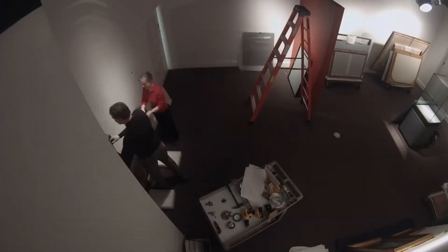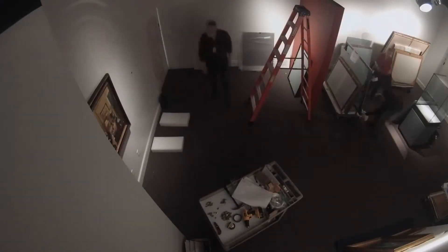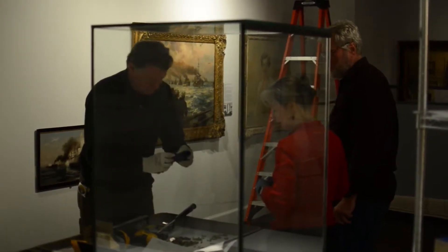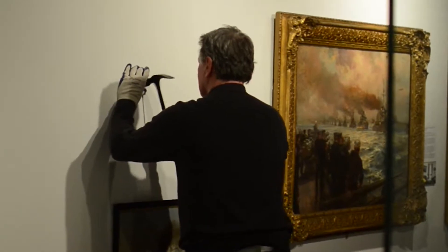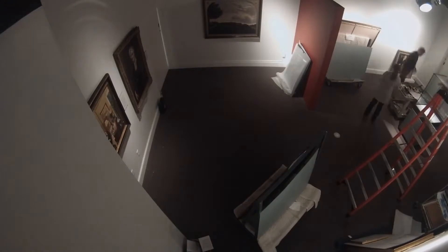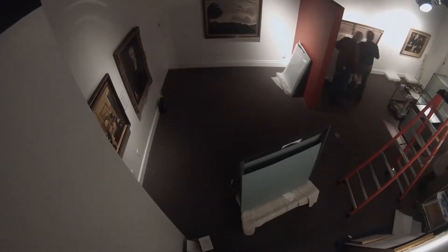Most of the wealthy men of the last century who bought for their own satisfaction the masterpieces of European collections ended by presenting their purchases to their cities or to their towns.